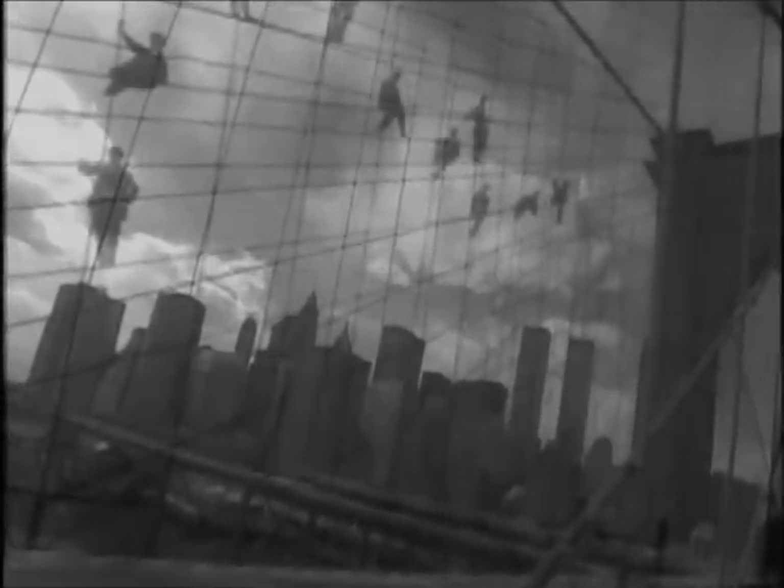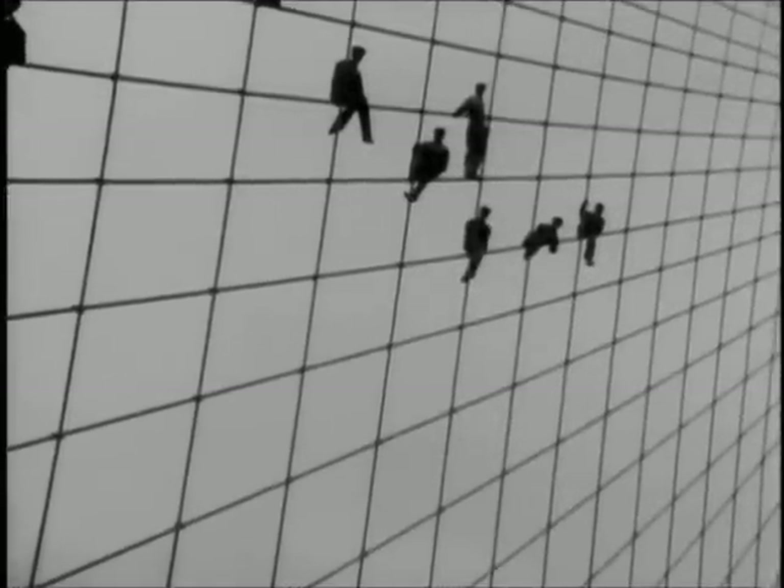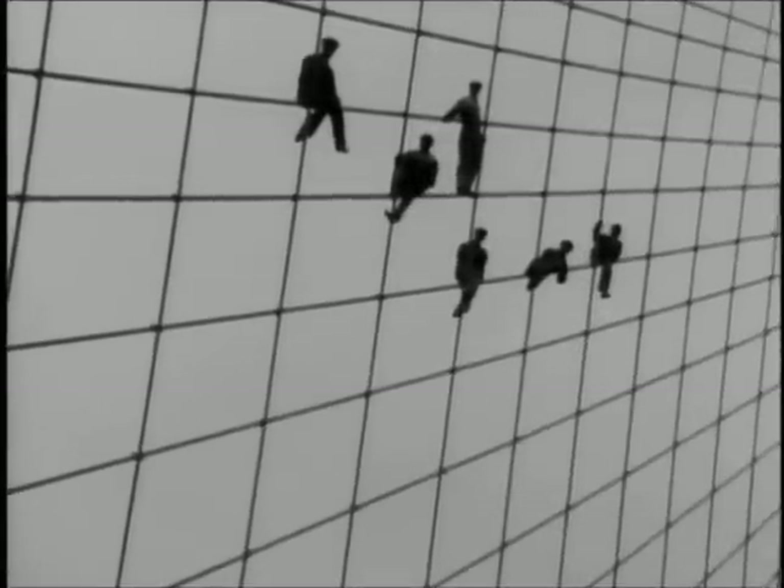Before the days of computers and sophisticated machinery, it was sheer ingenuity, manpower, and daring that got the job done.